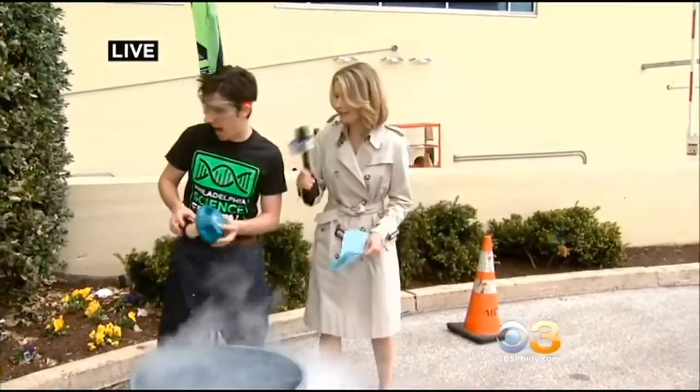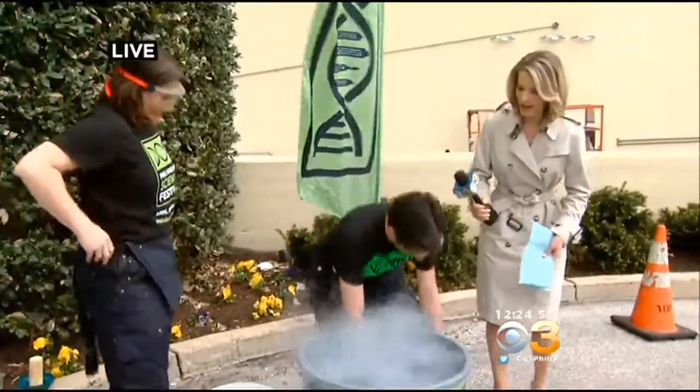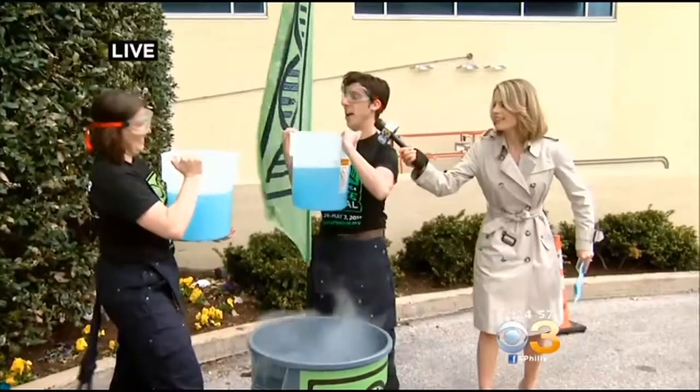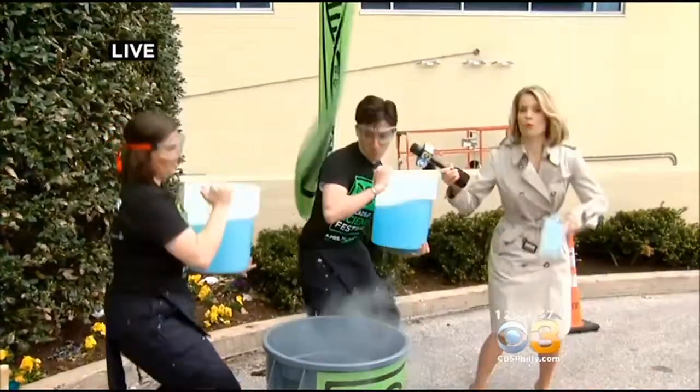So you're going to tell me when to run away. Megan and I are going to get ready — all we have to do is lift up the buckets. We can do a countdown. Ready, Megan? All right, Megan's ready to go. Here we go — ready? Three, two, one.